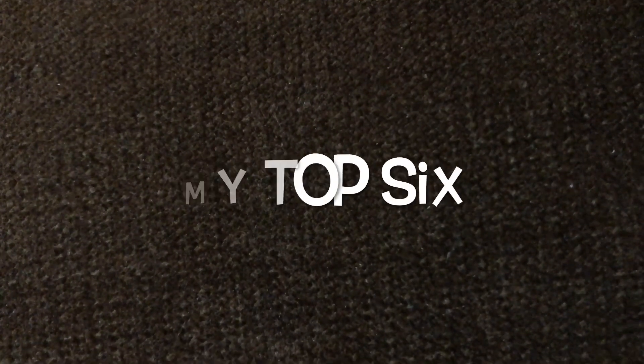Hey guys, welcome to my channel. I am Neha and I make videos on beauty, fashion, and lifestyle. In this video I will talk about my top 6 favorite shirt sets, so without wasting any more time let's begin.